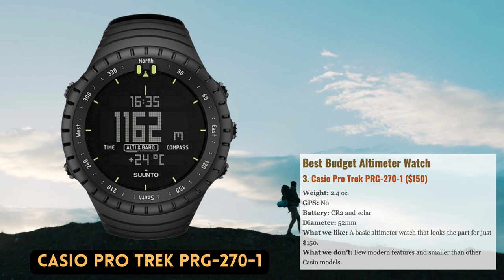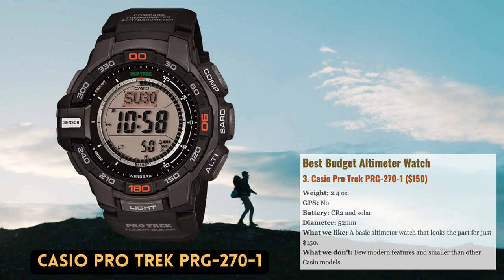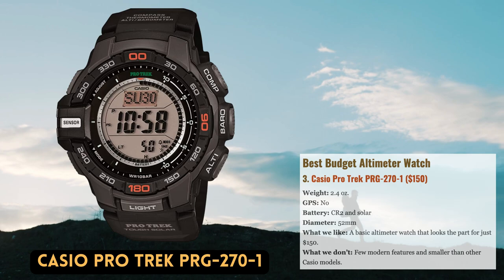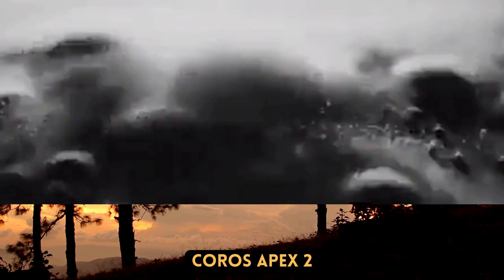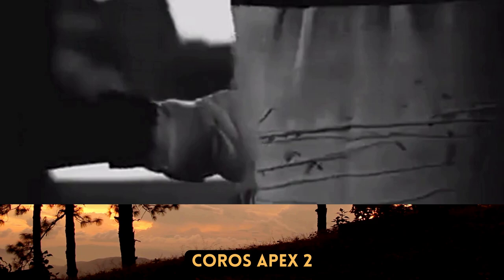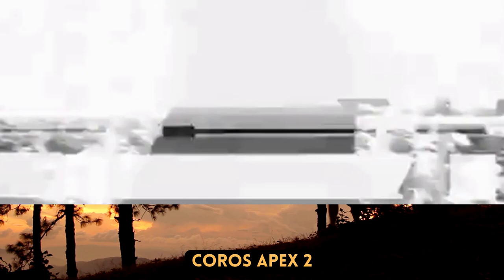The Casio ProTrek PRG-2701 fulfills your need for a straightforward altimeter watch without breaking the bank. The watch has a $200 list price — typically $150 on Amazon — Casio's recognizable style, and a detailed LCD screen that can be switched between settings via a variety of large, glove-friendly buttons. On the subject of sensors, you get a compass, barometric altimeter, and built-in thermometer — excellent for navigating, determining altitude, evaluating conditions, or forecasting the weather on lengthy wilderness expeditions.